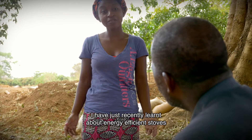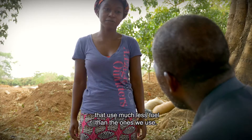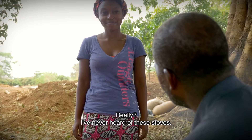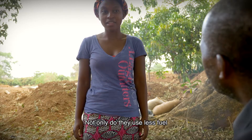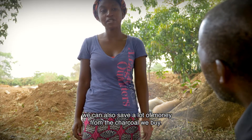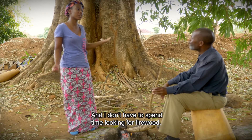But you know, grandfather, I have just recently learned of these energy-efficient stoves that use much less fuel than the ones we use. Really? I've never heard about these stoves. Yes, they are called energy-efficient stoves. Not only do they use much less fuel, but we also save a lot of money from the charcoal we buy. And I don't have to spend a lot of time looking for firewood.